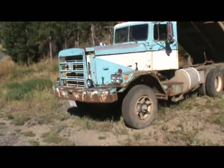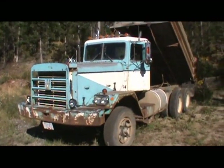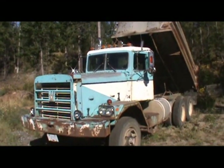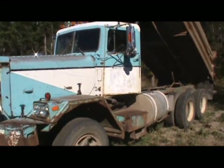Here's a good old Hayes, 1973. Got a 350 Cummins, it's a short wheelbase, it's always been a dump truck, has a 13 speed.